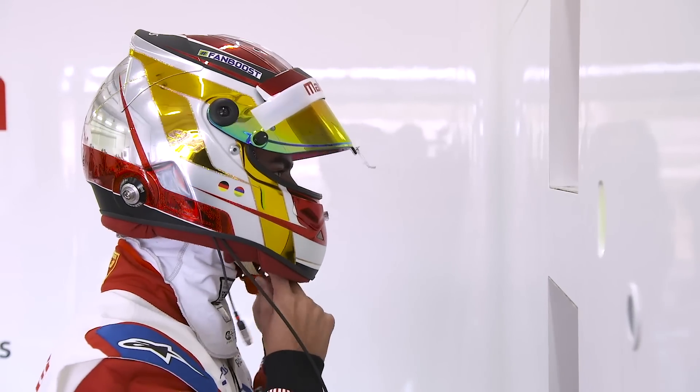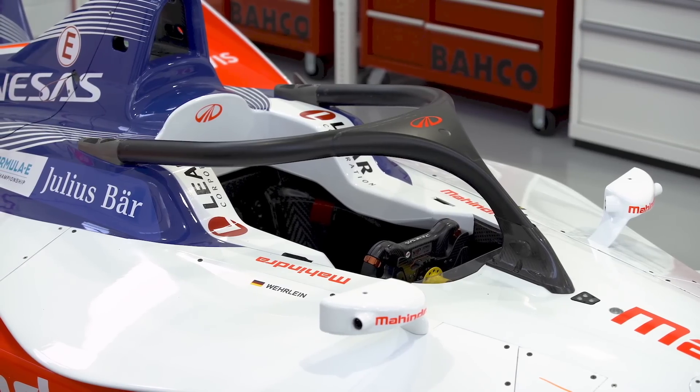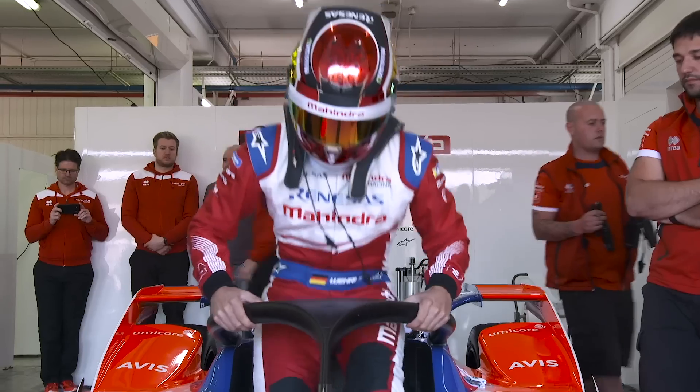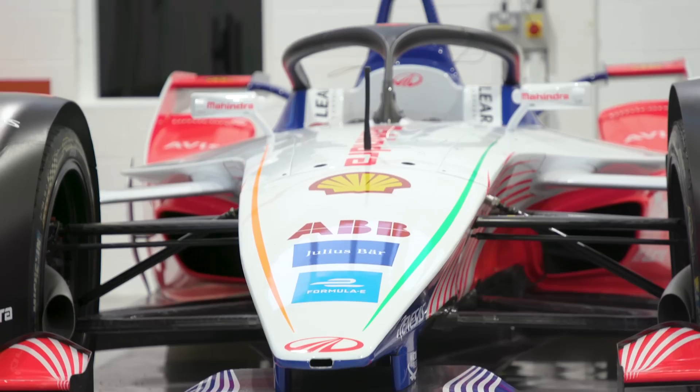The FIA's tireless pursuit to make the sport safer continues with its latest achievement: the Halo. Introduced to the Formula E car this season, the Halo is the latest development on the car design to protect the driver's head and is now a requirement of all new single-seater cars in FIA-governed championships.